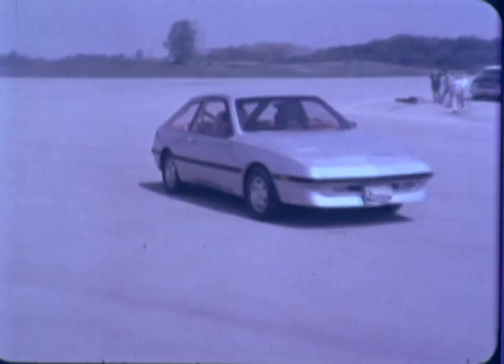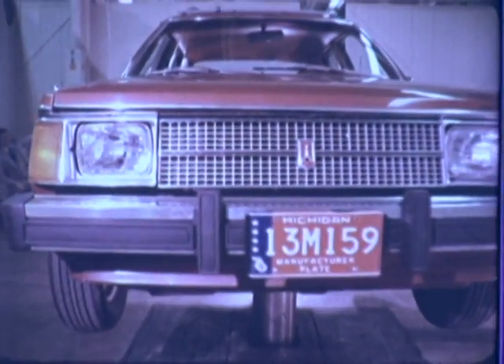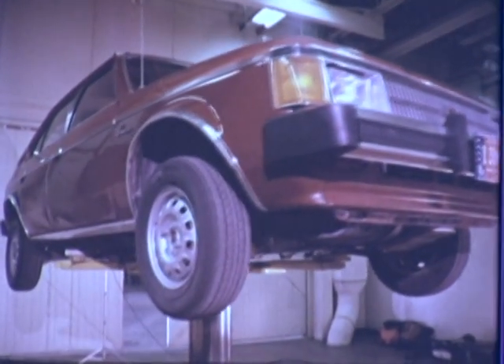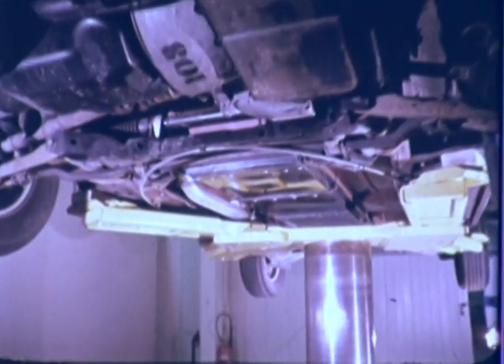At the same time, engineers were asking the question: can we build an electric subcompact that will ride and handle well, even though it weighs 50% more than the same-sized conventional car? To find the answer, the engineers constructed a mule car. Based on the chassis of a conventional subcompact, this gasoline-powered automobile was ballasted to duplicate the weight of ETV1.